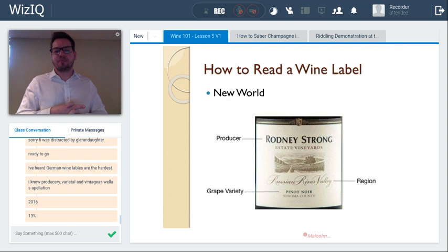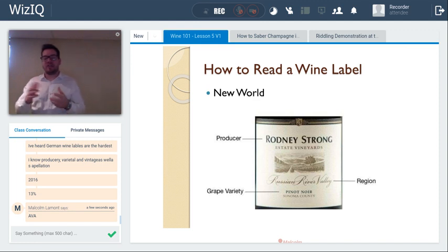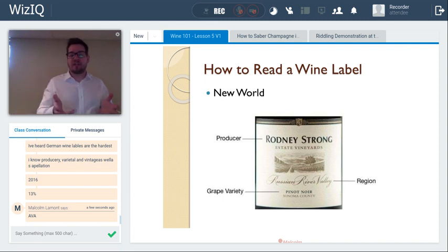A new world label is generally more streamlined and easier to understand. It will always list the producer — in this case Rodney Strong — and the region or American Viticultural Area (AVA). Here it's Russian River Valley, which gives us clues: it's coastal within California, closer to the mitigating cool San Pablo Bay and the Pacific coast, so a little more restrained than Napa Valley or warmer inland valleys. It will also list the grape variety. On international markets, the standard is 85% of the stated variety must be present.